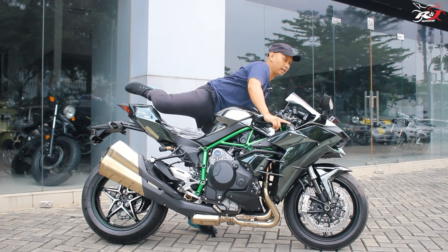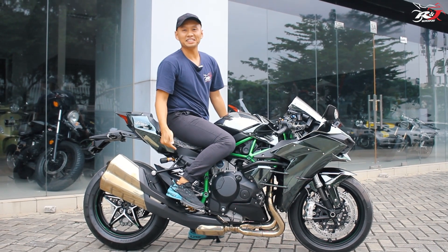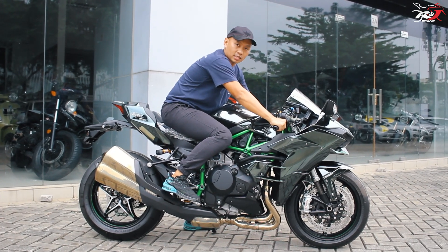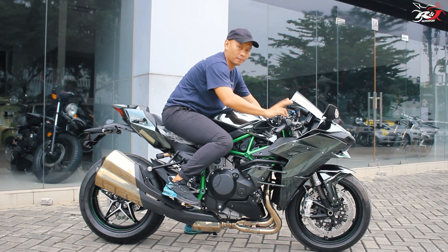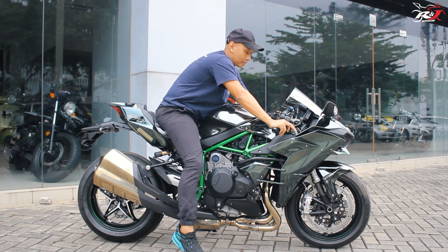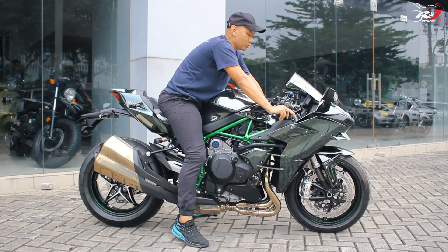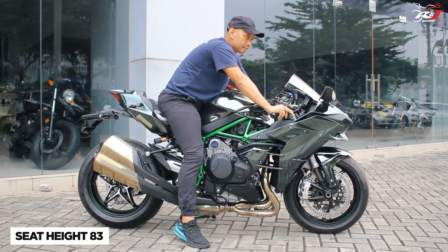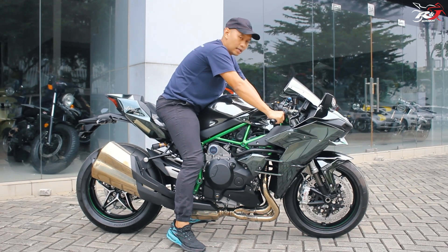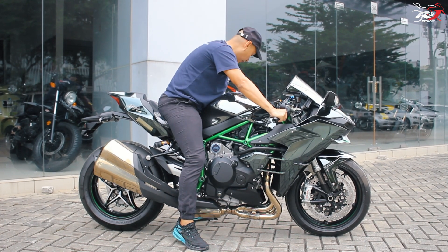Selanjutnya kita coba posisi riding-nya. Namanya sebuah superbike, pastinya yang diutamakan adalah aerodinamis. Posisi riding-nya bener-bener badan condong ke depan. Kaki agak sedikit jinjit. Tinggi dari kursi ke bawah atau seat height-nya itu 83cm. Kalau dibandingkan sama Aprilia RSV4, RSV4 itu sekitar 84cm, 1cm lebih tinggi. Jadi buat orang yang tingginya 170cm, masih oke, masih nyaman pakai motor ini.